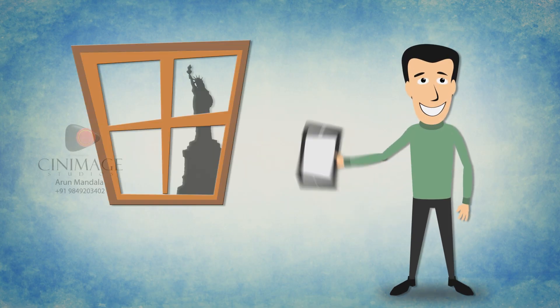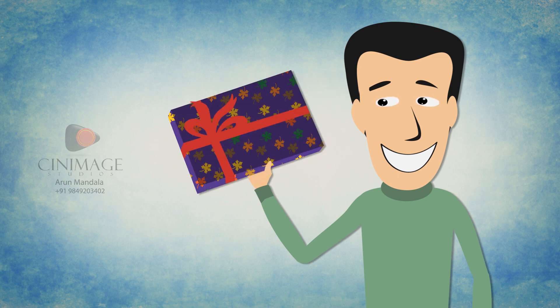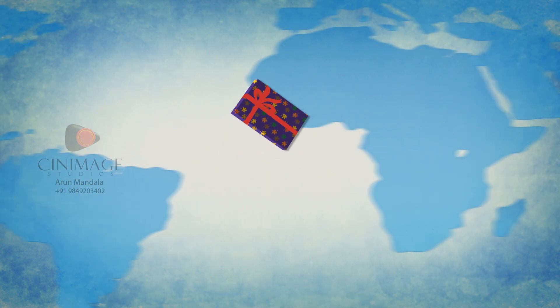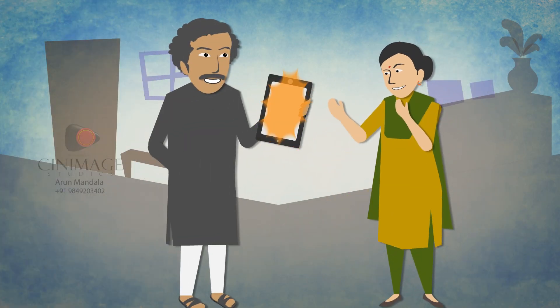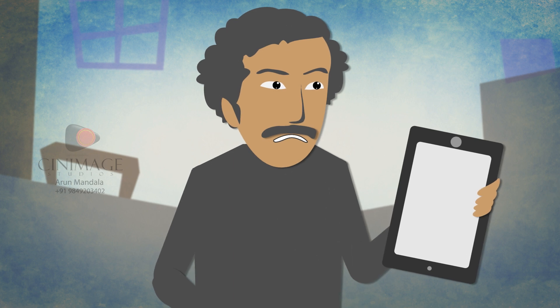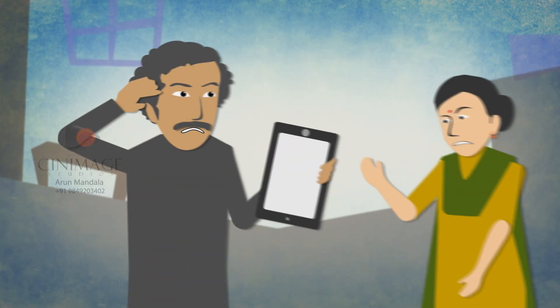Vijay is excited. He has just ordered a brand new tablet device for his parents back home in India. He thinks they will be equally excited to receive this amazing gift. Their excitement, however, is short-lived. Soon Vijay learns that they are not using the device as much as he thought they would.